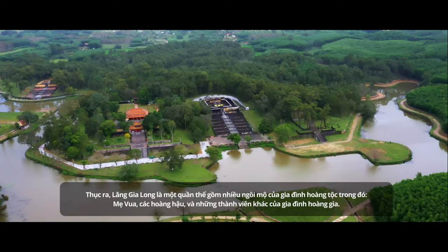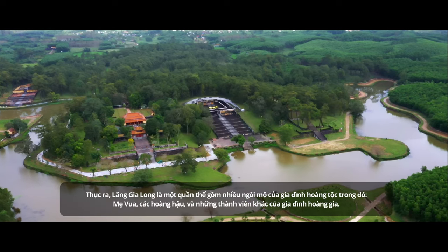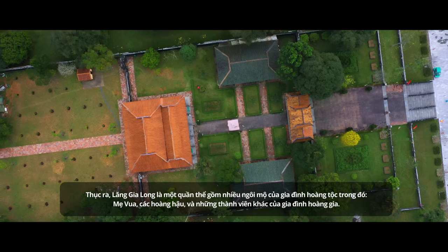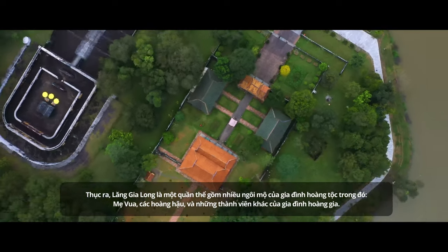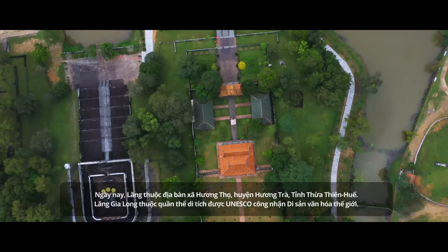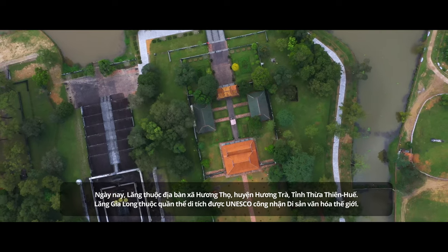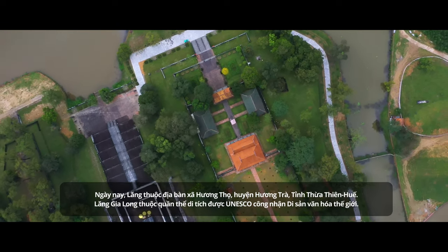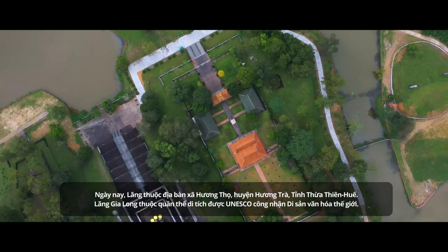Gia Long Tomb is a complex including numerous tombs of Emperor Gia Long, his mother, his wife, and other royal family members as well. Nowadays, it is located at Hương Thọ Commune, Hương Trà District, Thừa Thiên Huế Province. Gia Long Tomb is recognized as one of the UNESCO World Heritage sites.